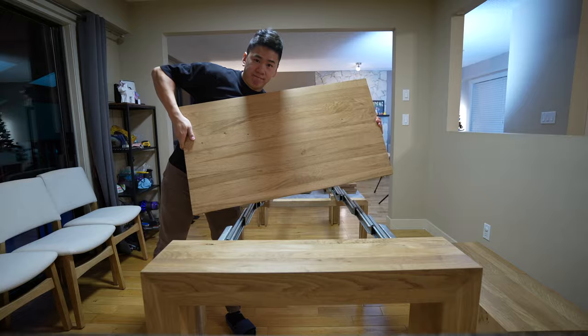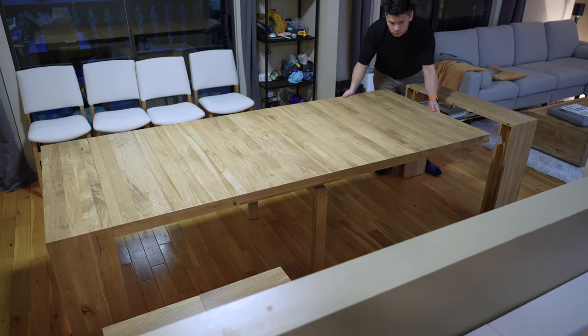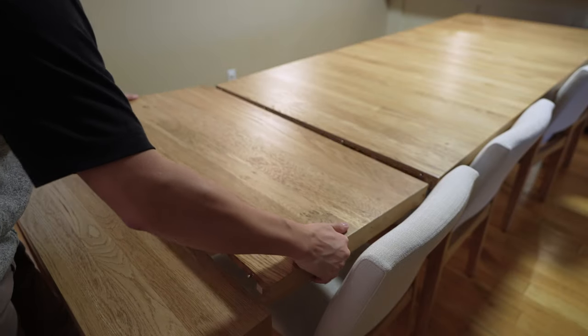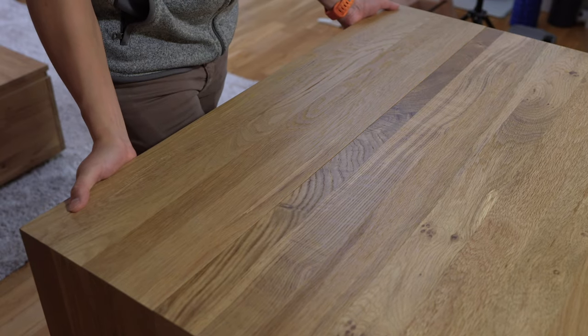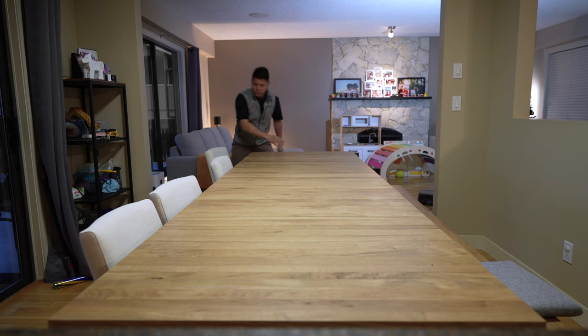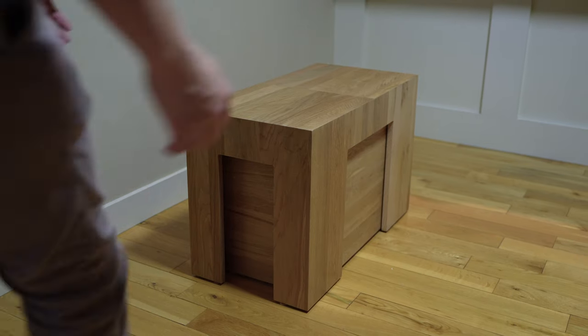The design of this table is pretty cool. There are five solid wood panels that I can use, and it's super simple to connect them together. All the panels are secured to one another with latches underneath. Setting this up just by myself took less than five minutes.